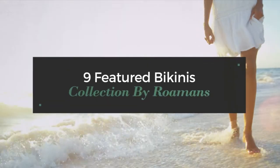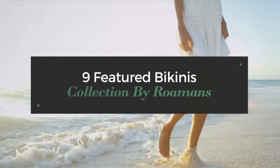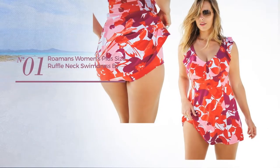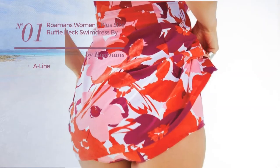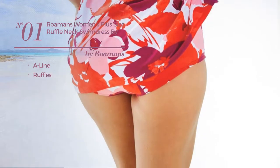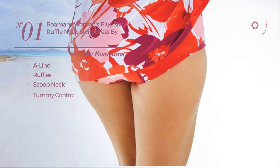Nine featured bikinis collection by Romans Spring 2017. At any time, click the circle to get details about your favorite bikini. Number one: an A-line swimsuit styled with ruffles. This swimsuit includes a scoop neck and tummy control.